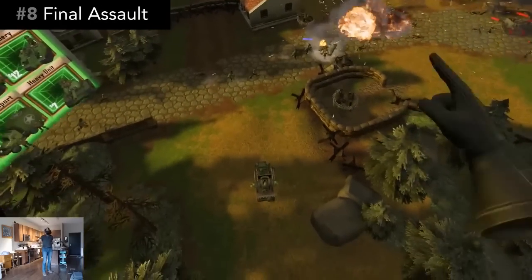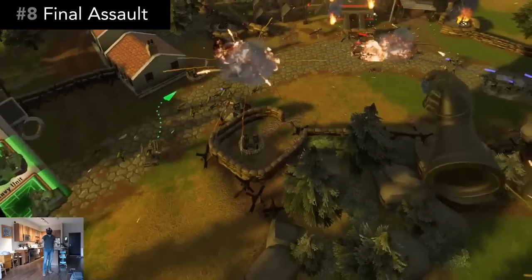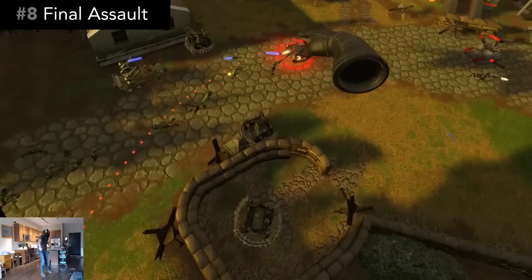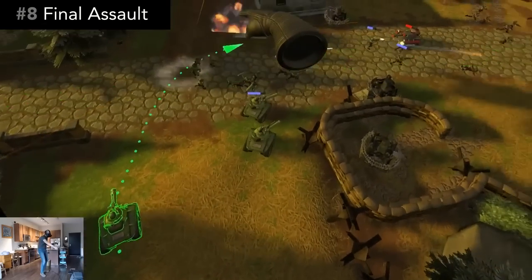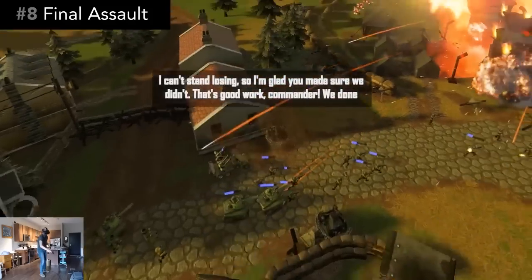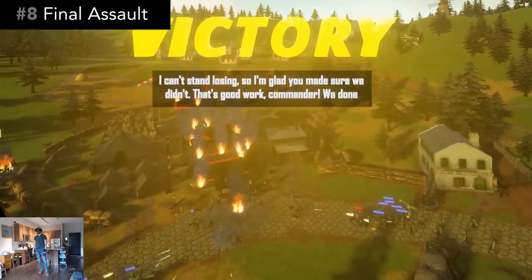Number 8, Final Assault is a 1v1 RTS game. There's no building of structures. Each player is granted one command center that makes all of the units. And the first player to have their defense towers breached and command center destroyed loses the game.